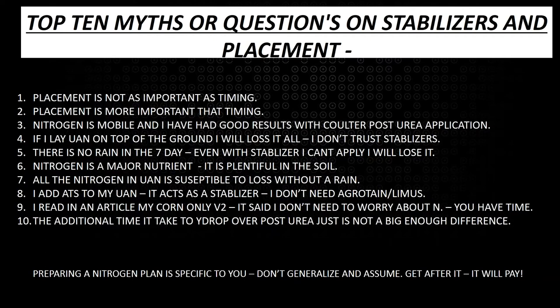Myth three: nitrogen is mobile, and I've had good results with coulter and posterior applications. That statement is very true — I can speak from my last 20 years in ag retail. I saw a lot of coulter applications, good ones and bad ones, and there's a risk associated with placing nitrogen that far away from the plant. We're going to talk about what that risk is and how efficient that is.